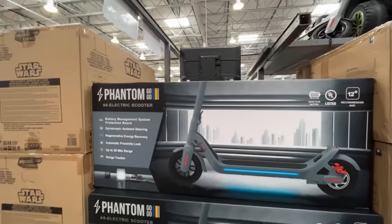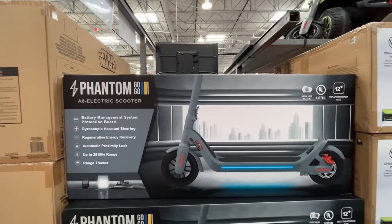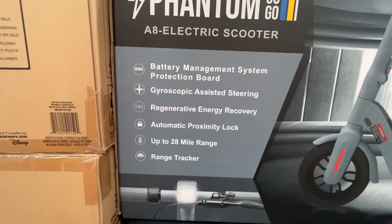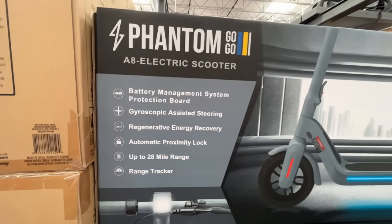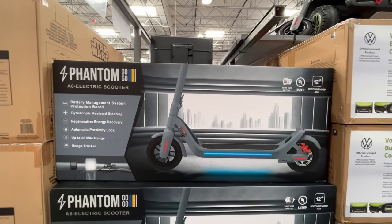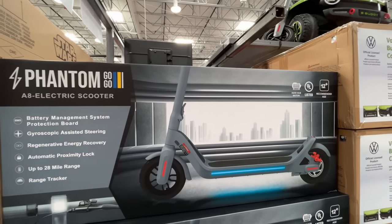Speaking of electric, I found this Phantom Scooty — it is an A8 electric scooter with a battery management system. Up to 28 mile range. I thought that's how fast it went — oh my gosh, that is a brain injury waiting to happen. $239.99 for this thing. Avalina has been asking for one for years and I just don't know.